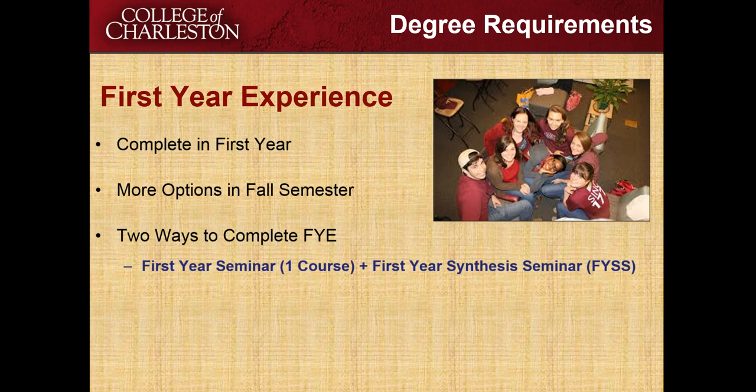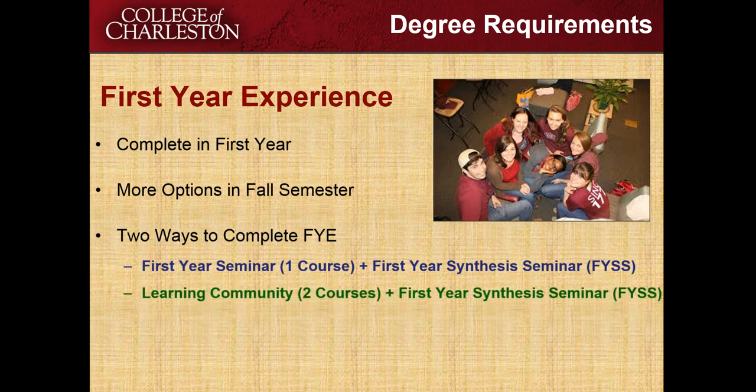The other way to complete your first year experience is through what's called a learning community. This is a combination of two courses that are normally taught at the College of Charleston. The professors have worked together so there will be similar topics in both classes. You will have the same students in both classes and may even see assignments that go back and forth between the two classes — combinations like English and sociology, or African American studies and political science. Attached to the learning community is that same first year synthesis seminar, a University 101 type course taught by a peer facilitator, required each week.